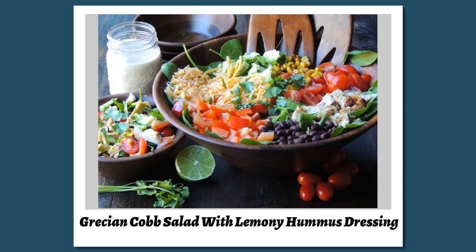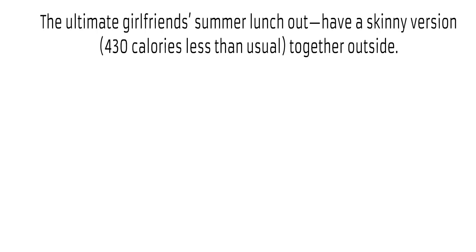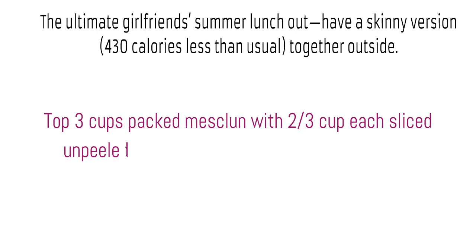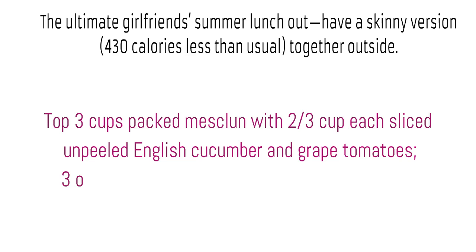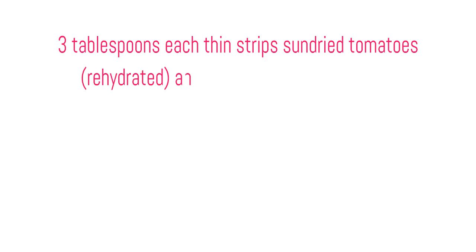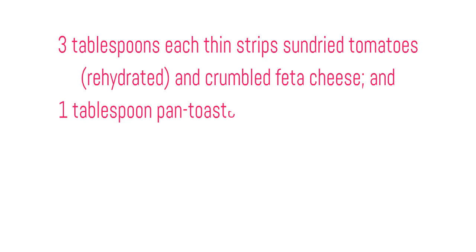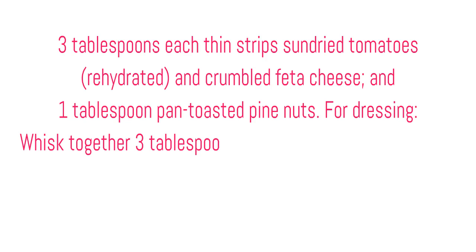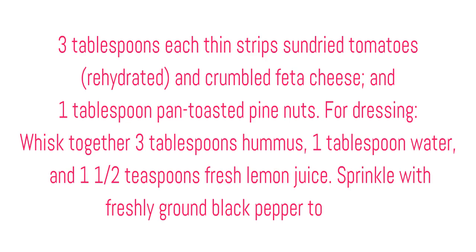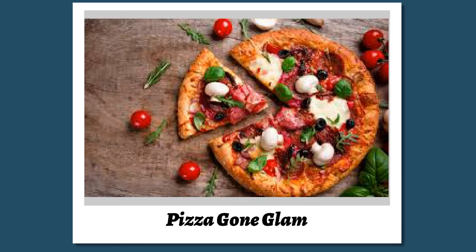Grecian cob salad with lemony hummus dressing — a skinny version at 430 calories less than usual. Top 3 cups packed mesclun with ⅔ cup each sliced unpeeled English cucumber and grape tomatoes, 3 ounces grilled seasoned chicken breast strips, 3 tablespoons each thin strips of sun-dried tomatoes and crumbled feta cheese, and 1 tablespoon pan-toasted pine nuts. For dressing, whisk together 3 tablespoons hummus, 1 tablespoon water, and 1½ teaspoons fresh lemon juice. Sprinkle with freshly ground black pepper to taste.